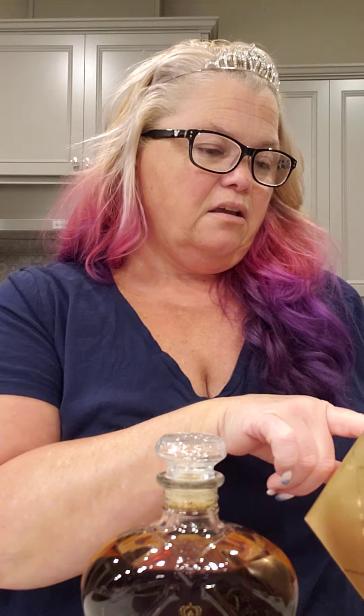It says it has hints of vanilla and fruits. Let's see if we can find those flavors. I really love this bag, it's so cool. Okay, bottoms up — smells really good, smells super sweet.